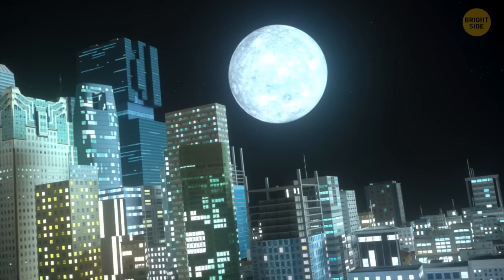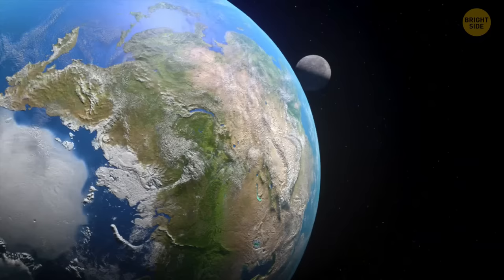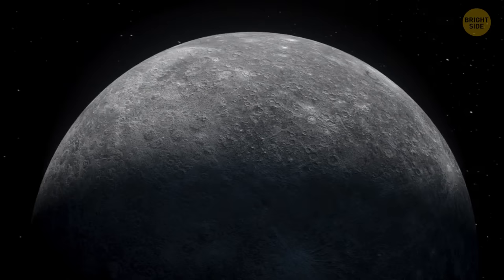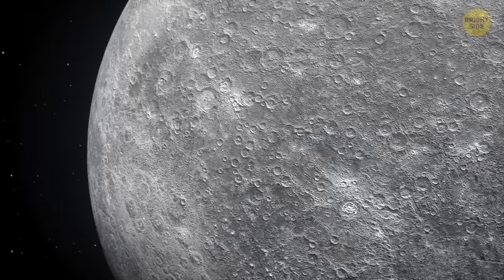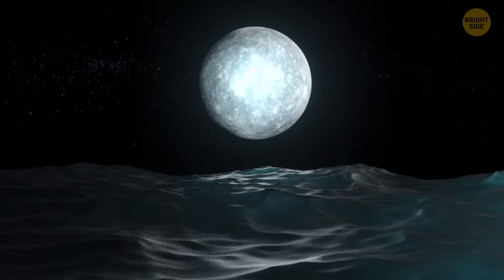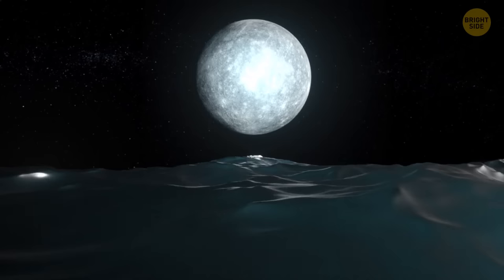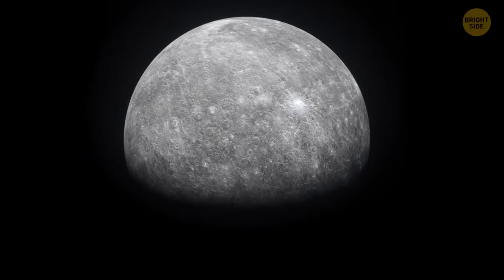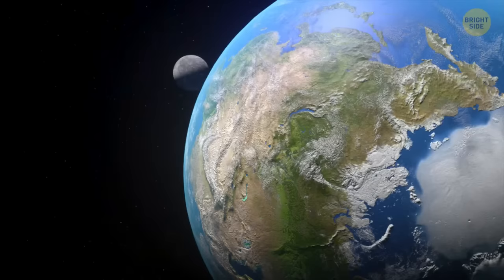Imagine waking up at night and noticing that the moon looks somewhat different — brighter and bigger. You go back to bed, unaware that instead of the moon you've just seen Mercury. Close up, this nearest planet to the Sun is similar to our natural satellite with a surface littered with craters. Mercury is about two-fifths the size of our planet, but still a bit larger than the moon. That's why the planet would have a greater influence on Earth — nights would become brighter, high tides would become higher, and low tides lower. The lunar cycle would become 14 hours shorter, but such a replacement wouldn't have any drastic consequences for our planet.